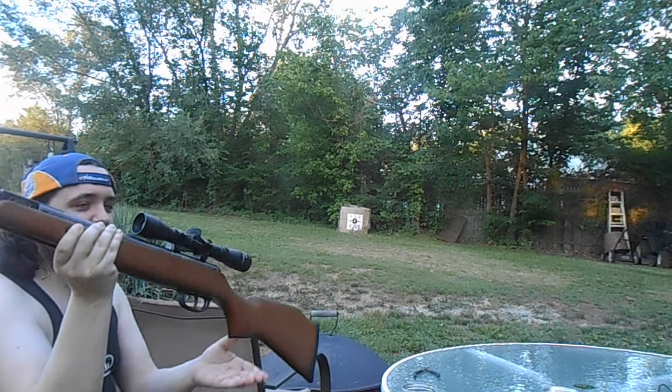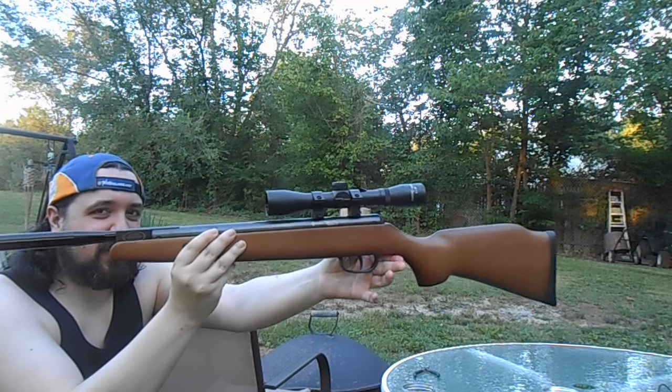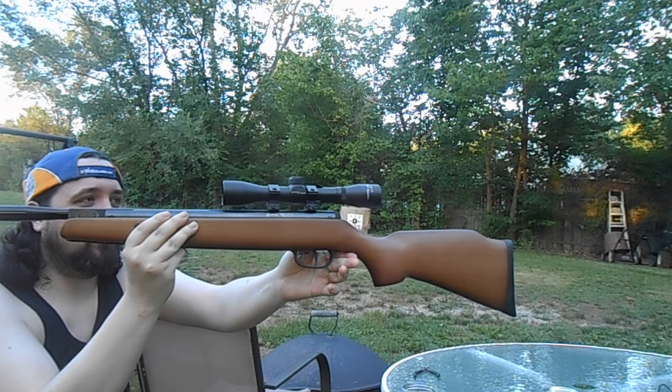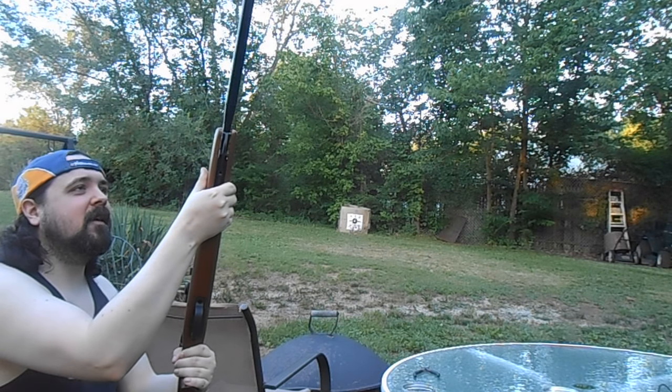It's the Crossman Blaze XT. It comes with a 4x32 Center Point scope that was packaged with it. It's actually a decent scope — pretty much hits what you point at, as long as you've got it sighted in. This one's sighted in real well.